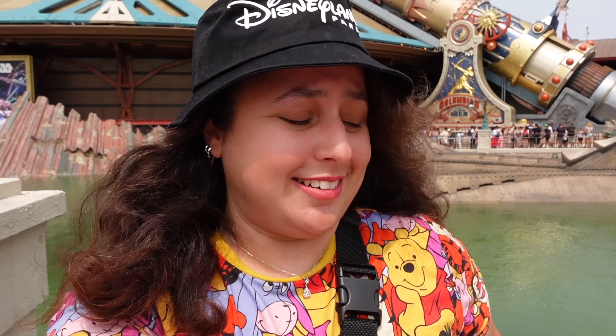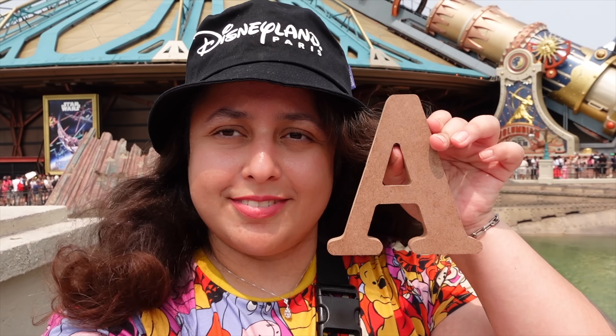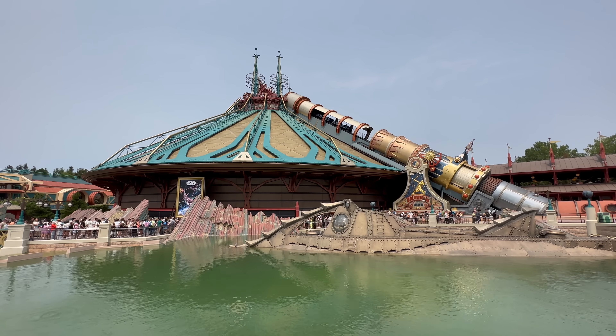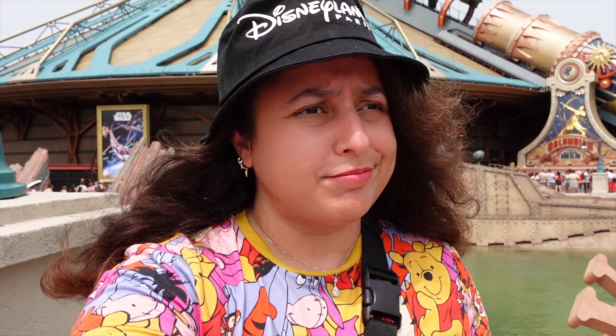I am off Hyperspace Mountain now and we've got our second letter for the clue — it's of course an A. So far we've got J and A. That was a really fun ride by the way, I do enjoy Space Mountain. Sometimes it makes me a bit nauseous but overall it's a fantastic ride. So J, A — let's see what the third letter is.